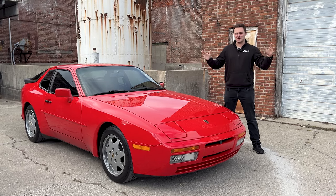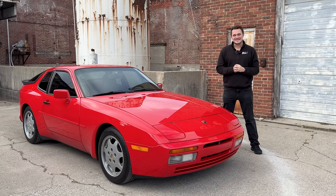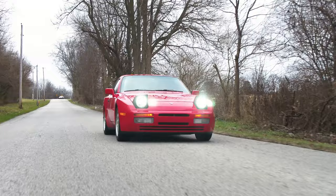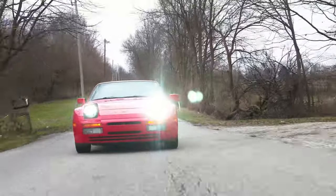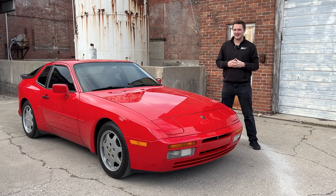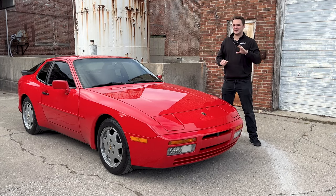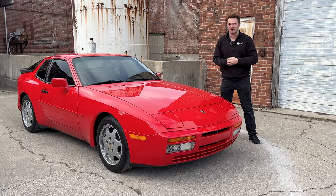Welcome to MotorVault Vehicles for Enthusiasts. I'm Josh and we've got a 1989 Porsche 944 S2. These cars are great front engine German touring cars. They've got all the right Porsche and Volkswagen engineering and they were the affordable version of the 911, and they still packed a wicked punch. Let's take a better look at this 944.